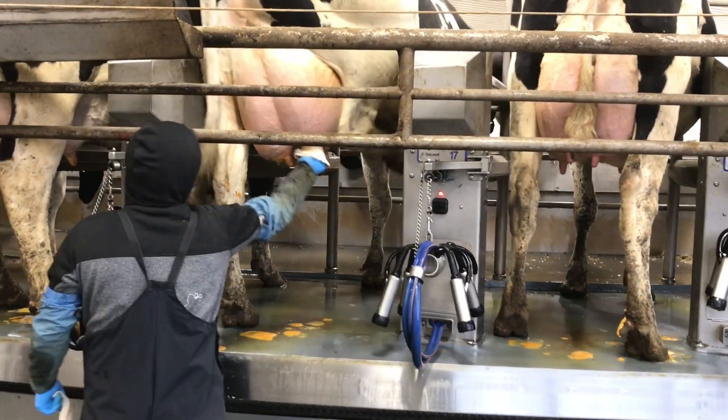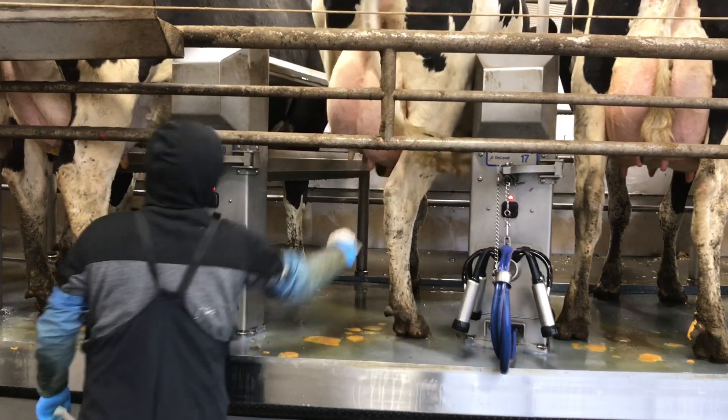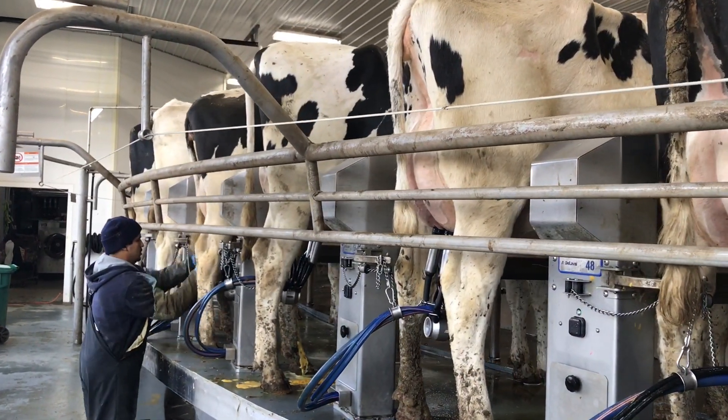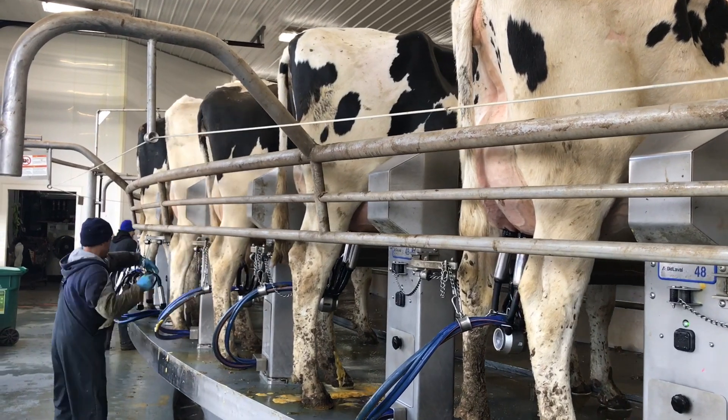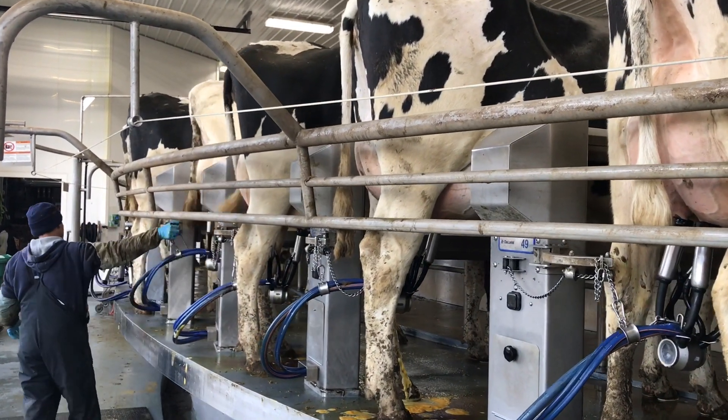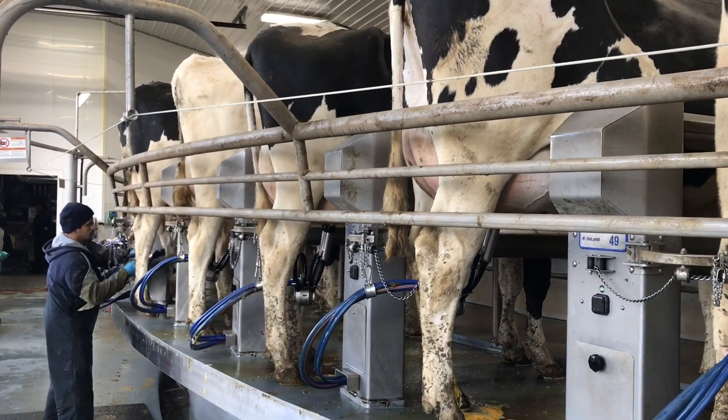At the next step we clean and dry their teats with a cloth towel. Next we attach the milking unit. At this stage our cows are ready to let down their milk.